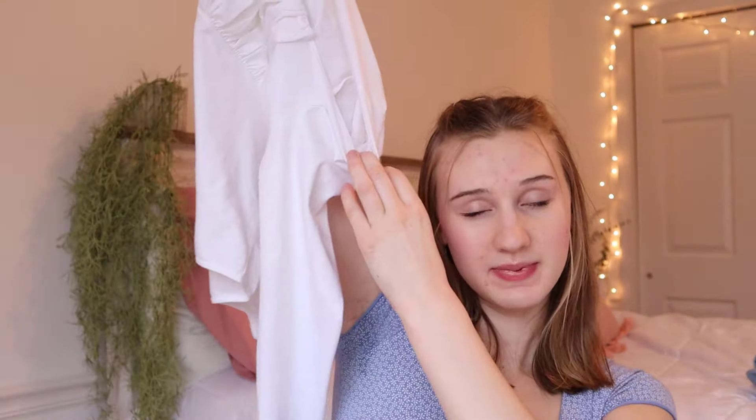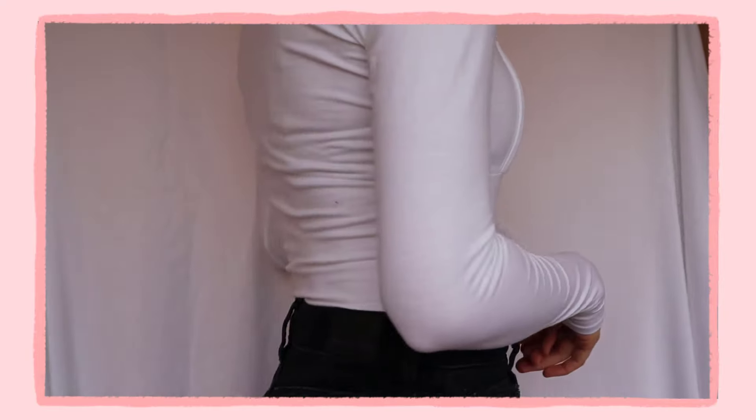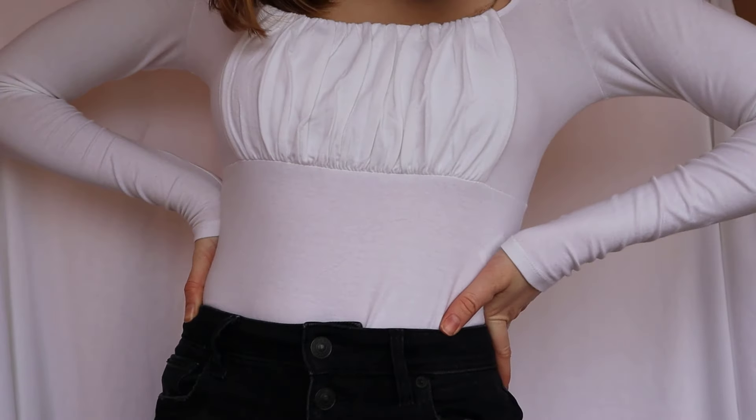I also got this white bodysuit. I really like Hollister's bodysuits because they work perfectly with skirts and jeans — you don't have to worry about tucking them in. This one has a really pretty ruching in the front and a wider neck that falls farther down on the shoulders. The only thing is that because of the white, it can be a little see-through, so I threw on a skin-colored tank top underneath and it worked perfectly. I got this in a medium.